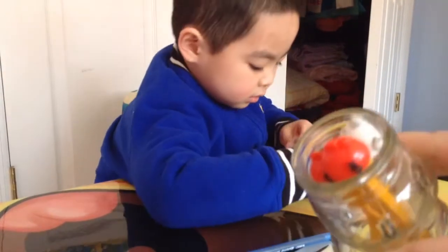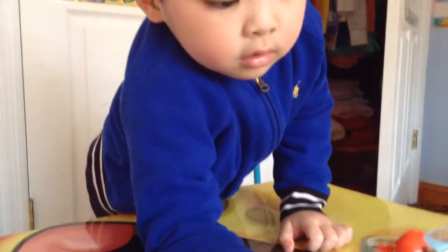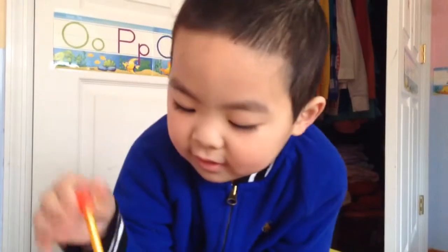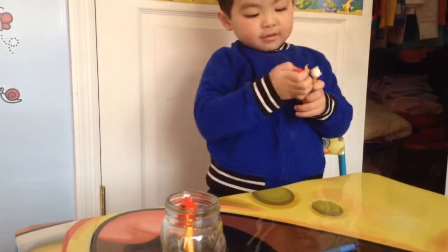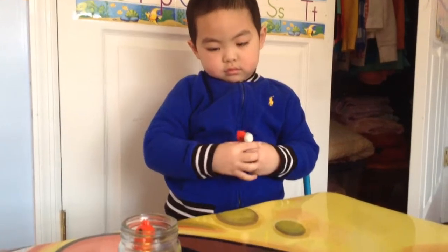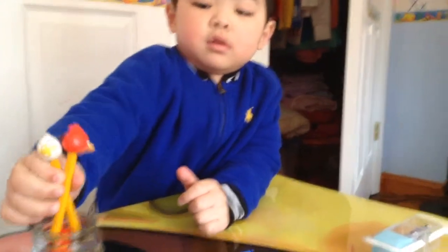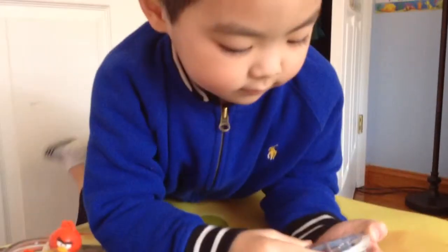It has six pieces in the package but Andrew lost the other three. You lost the yellow bird. We should have like two more yellow birds and one more white bird with that package but Andrew lost that. So just a couple days ago we went to the dollar store and found Angry Birds pencil toppers there.